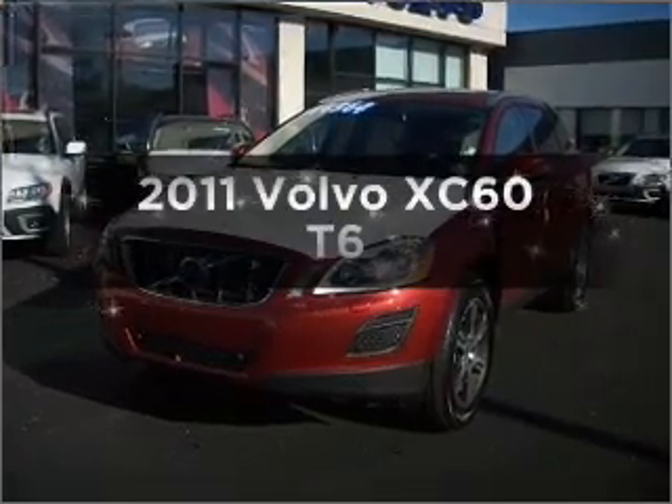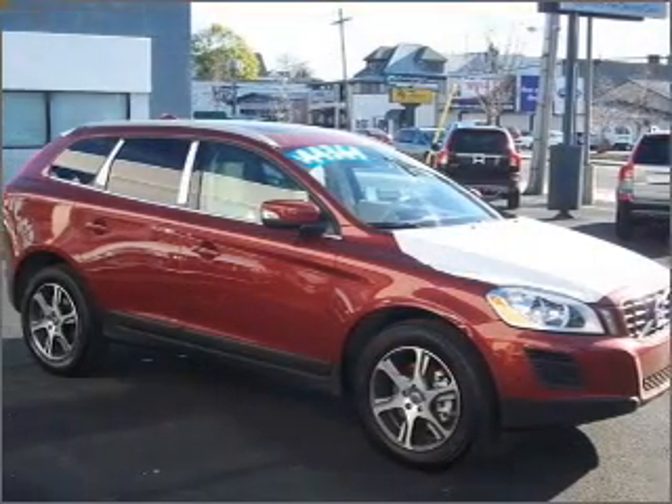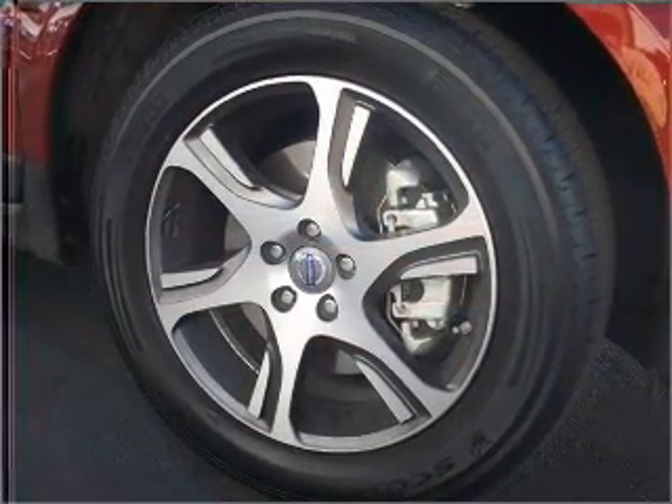Check out this 2011 Volvo XC60. If you're looking for a first-rate auto, this one could be yours today. With a solid six-cylinder engine connected to a smooth-shifting six-speed automatic transmission.